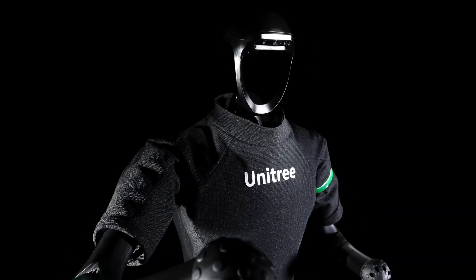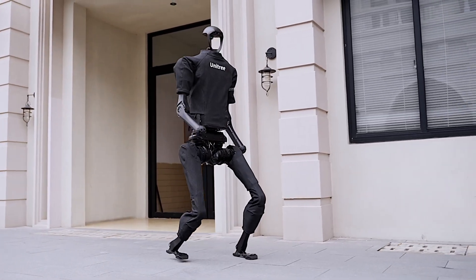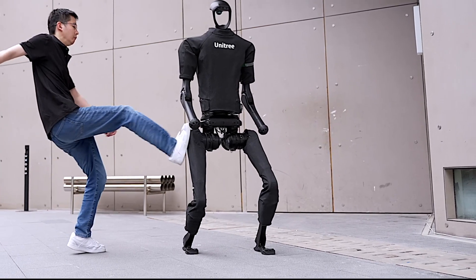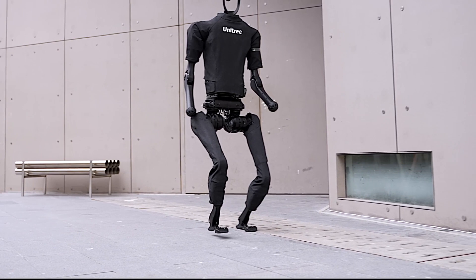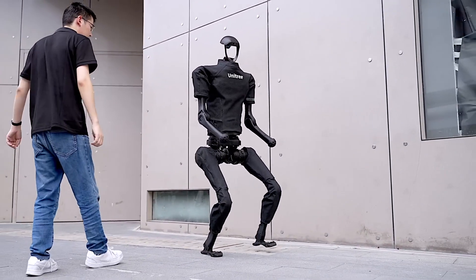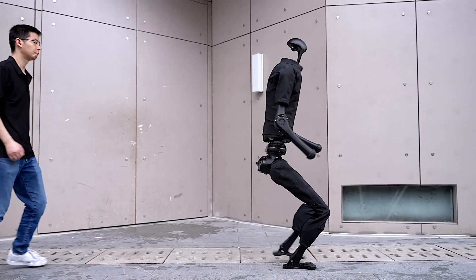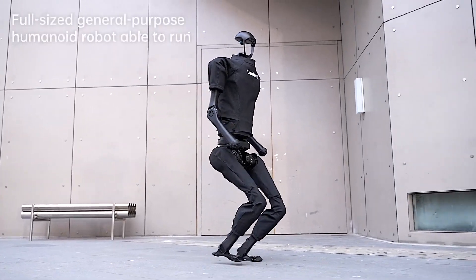Let me share another cool company called Unitree, because they've made pretty significant progress with their humanoid robot. They can actually kick the robot and it's able to stand up on its own. While it might not have the full humanoid figure or those fancy hands, it's a pretty interesting development. What makes it even more intriguing is that these robots are more budget-friendly, and I can totally imagine seeing these bots in certain towns and areas due to their cost-effectiveness and versatility. The future might bring us these robots doing all sorts of tasks.